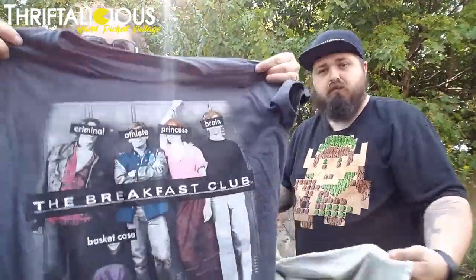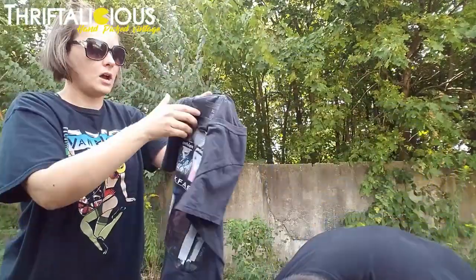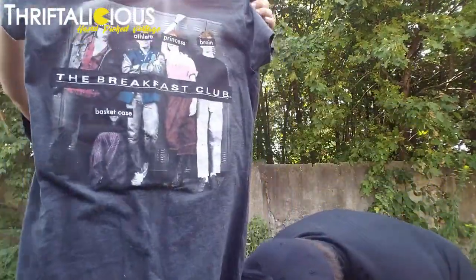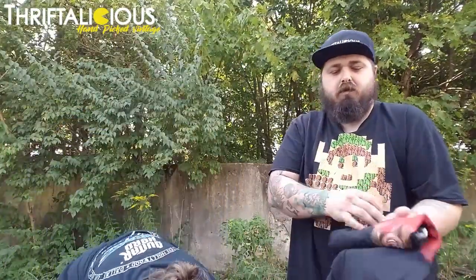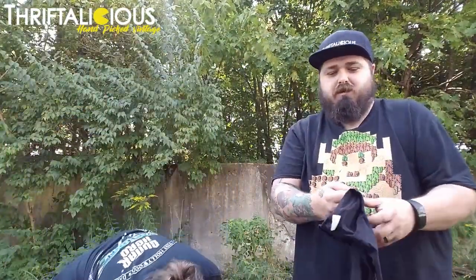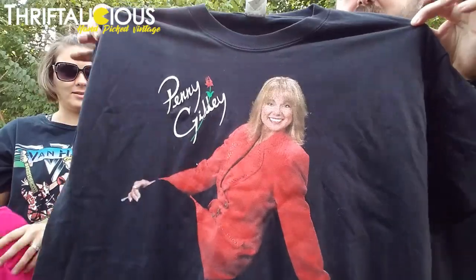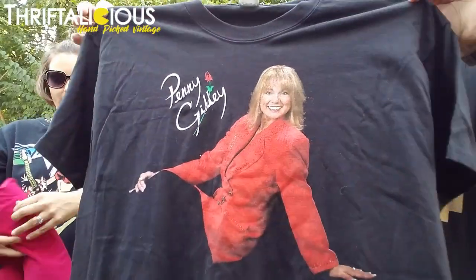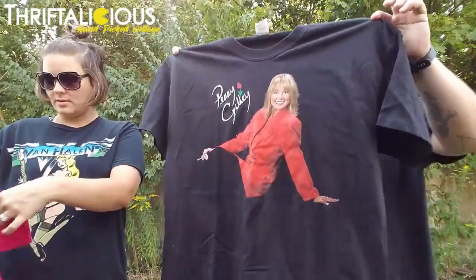We also got a Breakfast Club shirt — this is a women's t-shirt, it is newer, it's an extra large but fits probably more like a medium or large. This one is Penny Gilley — she was a TV actress, I believe, in the 90s. I don't know who she is, but somebody watching this knows who she is. We found that there.